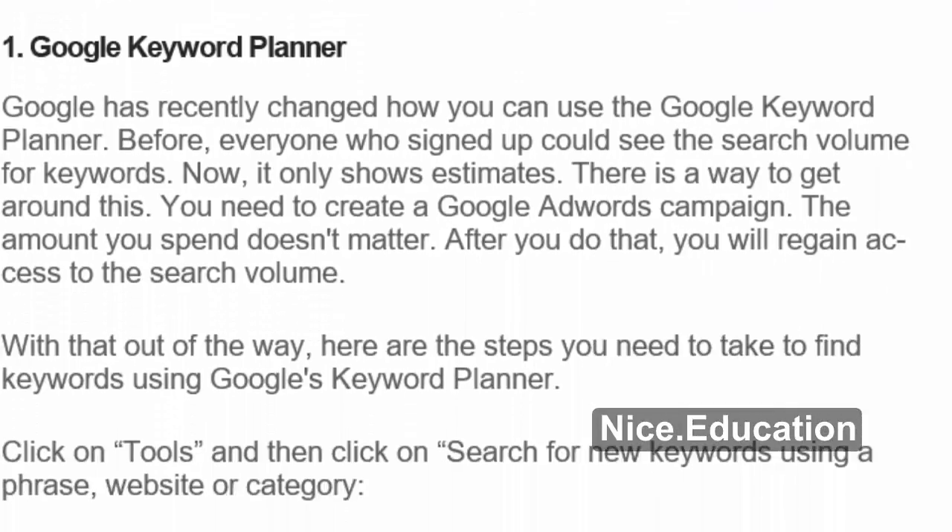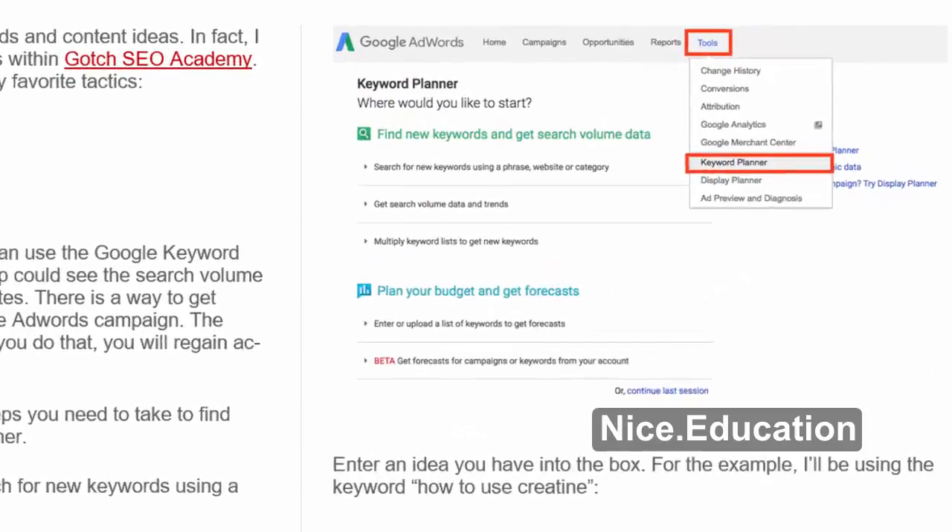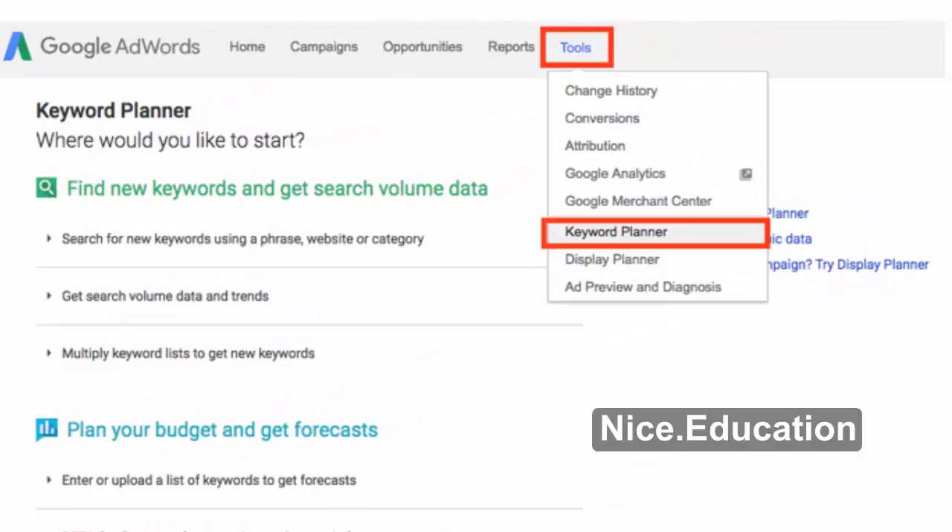5 ways to find keywords. Number 1: Google Keyword Planner. Google has recently changed how you can use the Google Keyword Planner. Before, everyone who signed up could see the search volume for keywords. Now it only shows estimates. There is a way to get around this — you need to create a Google AdWords campaign. The amount you spend doesn't matter. After you do that, you will regain access to the search volume.